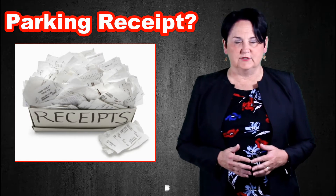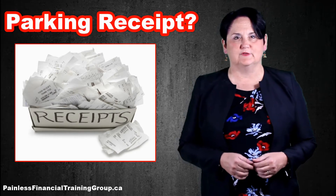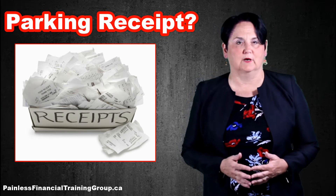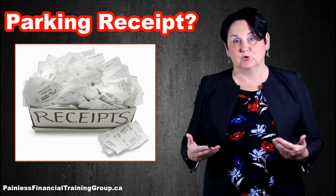Hi, I'm Debbie Peverell and you're listening to The Weekly Tip from Painless Financial Training Group. Today I'm talking about getting receipts for parking. One of the things that will plague you if you have a Canada Revenue Agency audit is that you have to have receipts for every disbursement that you've made.